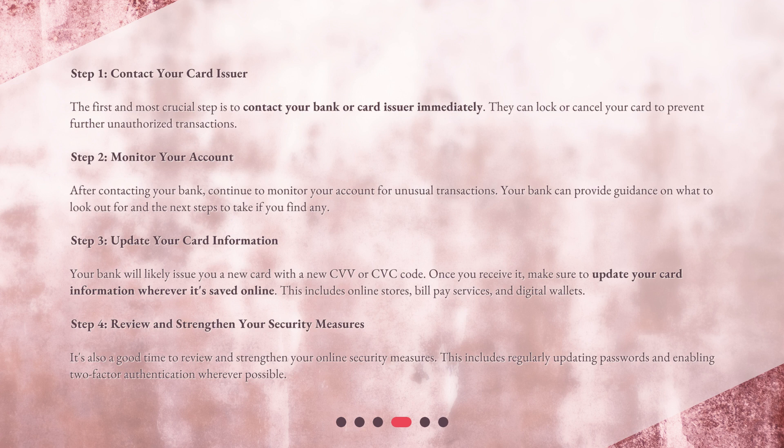Step 2: Monitor your account. After contacting your bank, continue to monitor your account for unusual transactions. Your bank can provide guidance on what to look out for and the next steps to take if you find any.